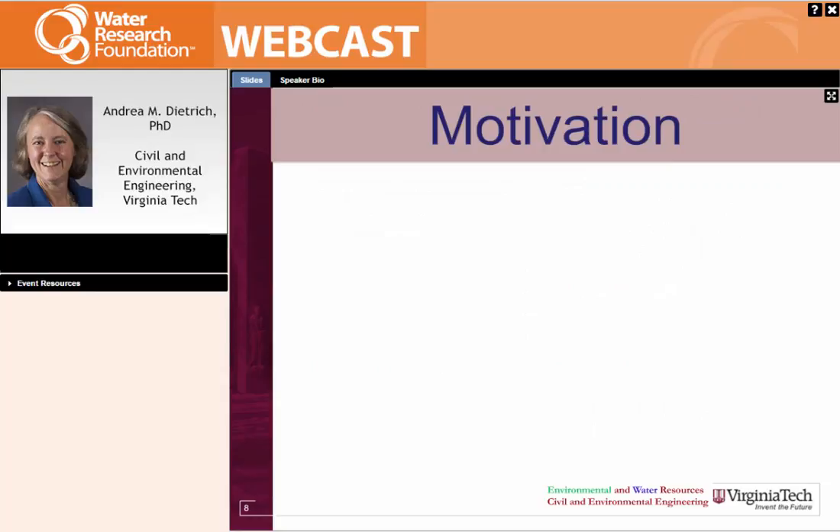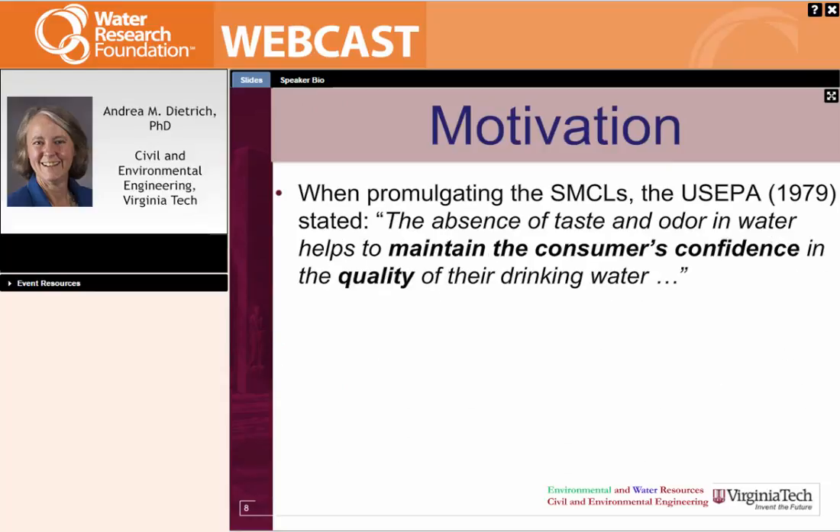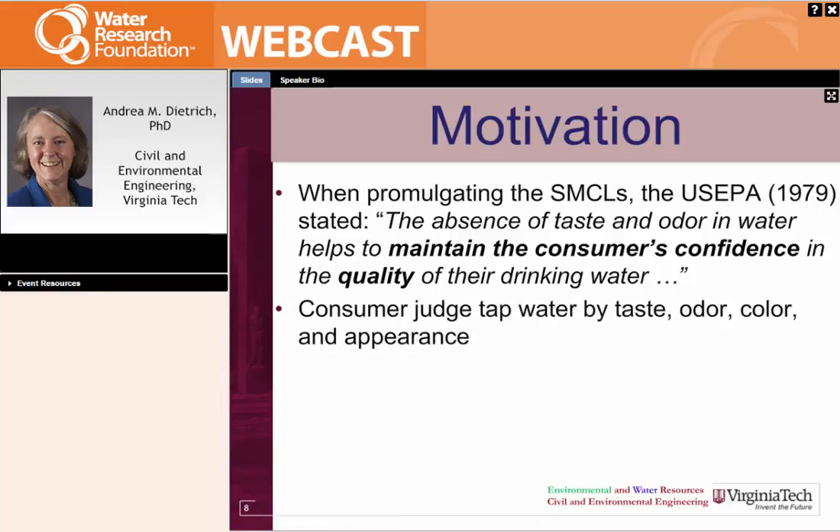Why do this talk today? When promulgating the SMCLs in 1979, US EPA stated that the absence of taste and odor in water helps to maintain consumer confidence in the quality of their drinking water. We have MCLs as a water industry so that consumers have confidence in the product that we send to them — they want to drink it and they want to value it. Everybody in the water industry is also a consumer, and it's just human nature to judge foods and beverages by their taste, odor, color, and appearance.